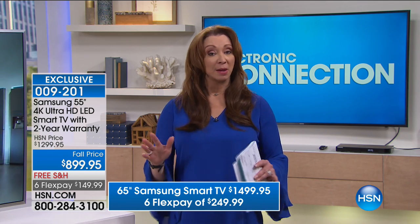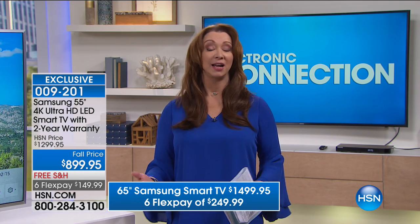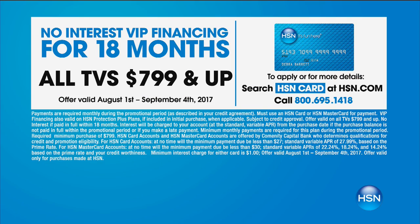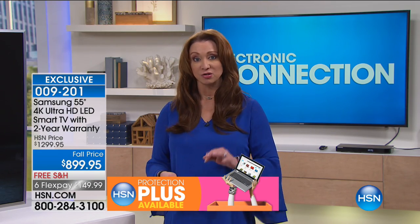Free shipping. And remember the 18-month VIP financing — it's usually something they only reserve for Today's Specials, and they don't even do it on all of them, usually just one or two a year. On the 55-inch that makes it $83 on your credit card; on the 65-inch, that makes it $50 on your credit card.